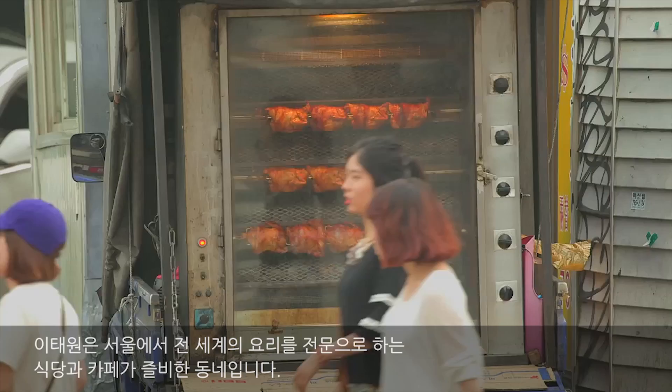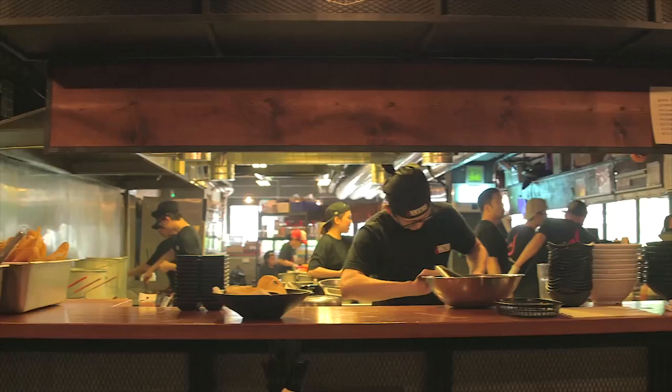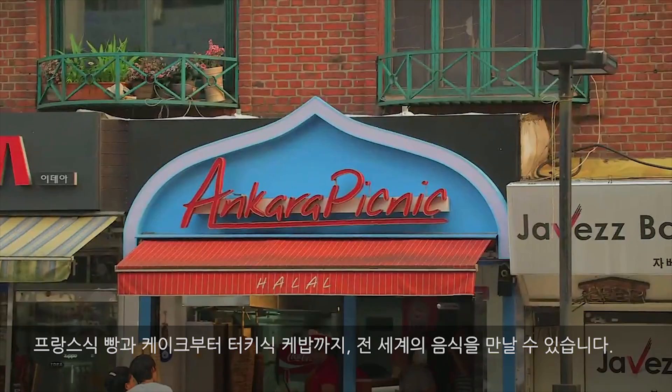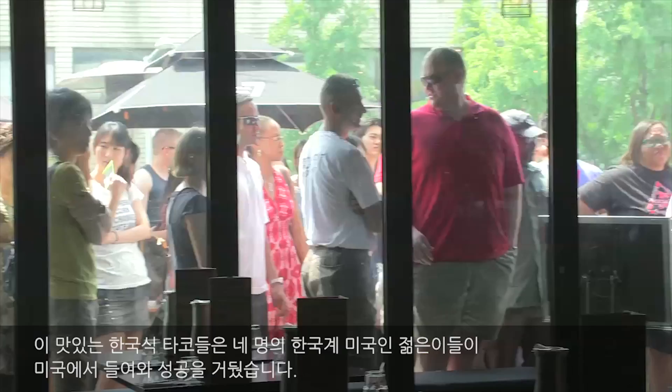Itaewon is an area of global restaurants and cafes in Seoul, where you can find everything from French patisserie to Turkish kebabs. And the newest trend to hit Seoul is Korean-Mexican food. These tasty Korean-style tacos have been successfully imported from the U.S. by four young Korean-Americans.